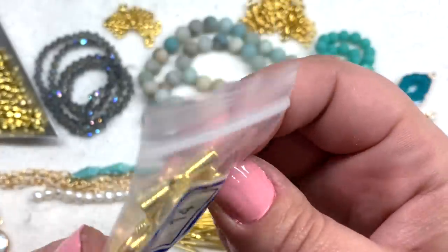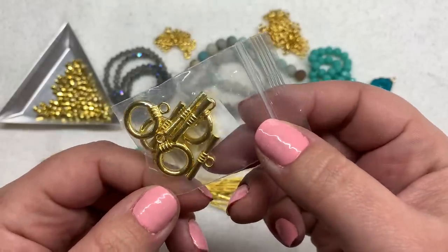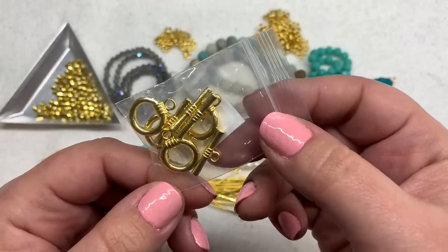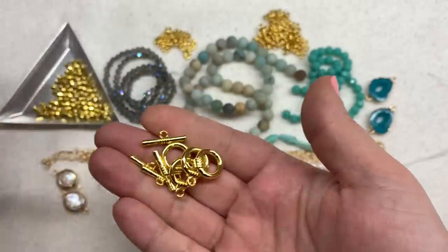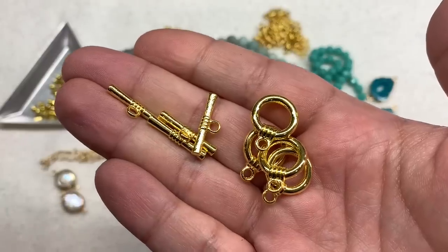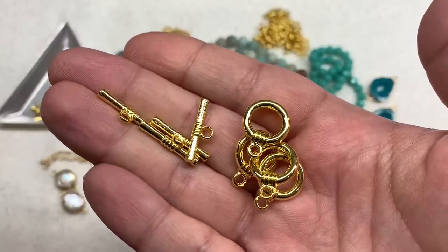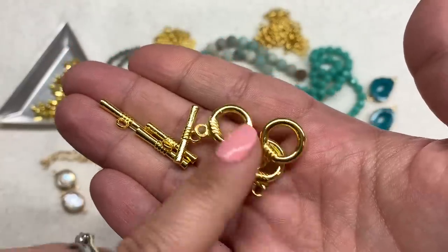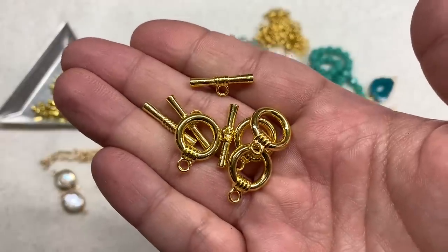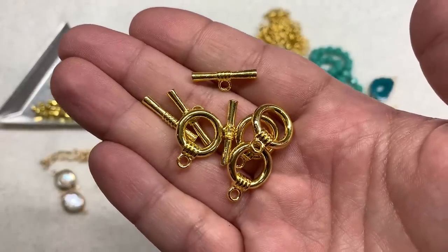Bag number 14 contains four sets of 18-by-19-millimeter classic rope accent toggle clasps. A very basic, classic design in the coordinating gold finish, and a generous quantity — you get four, not just one or two — which is always so nice for the price of this box.